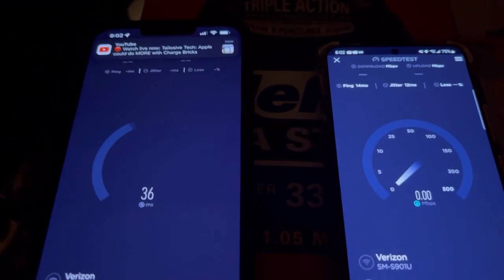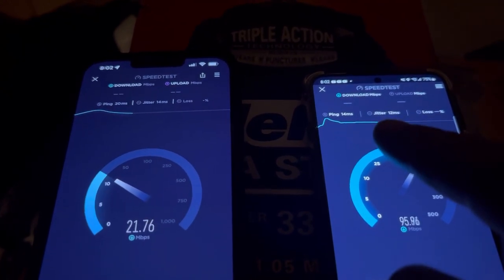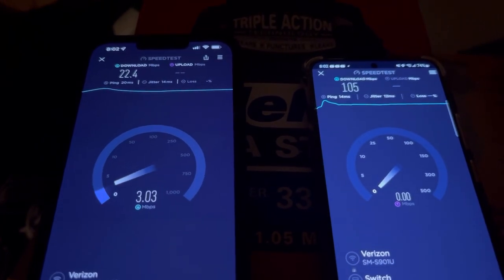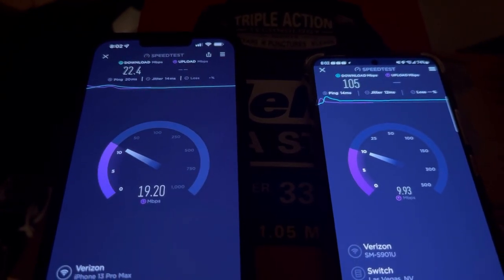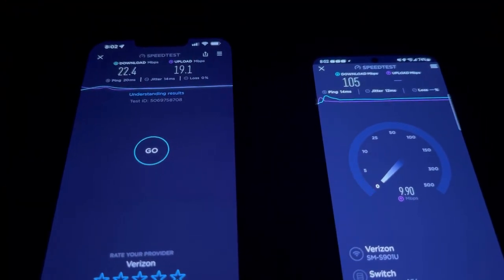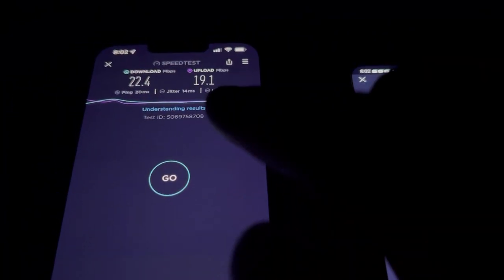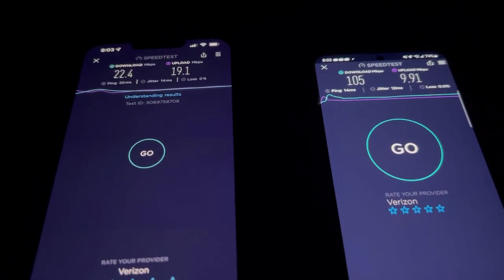Alright, speed test one more time — a stress test — then we'll conclude this. 14 ping, 12 jitter on the business; 20 ping, 14 jitter on the home. Yeah, it does slow down. So: 105 by 9.91 on the business box, and 22.4 by 19.1 on the home. On the download speeds, the business internet steals bandwidth from the home one.